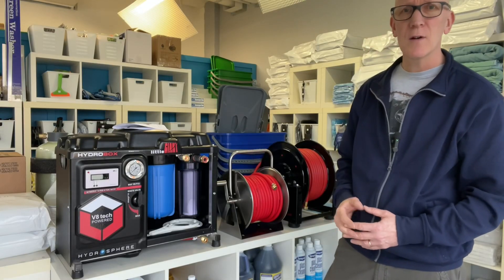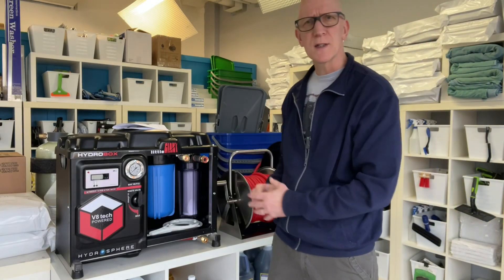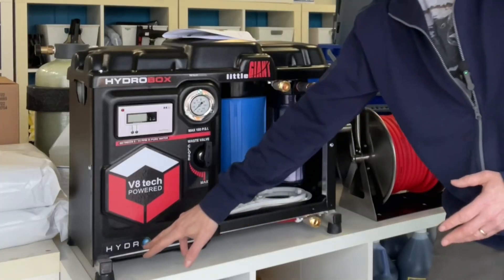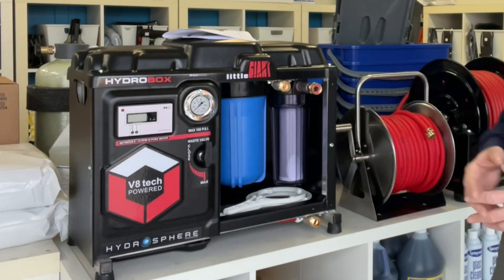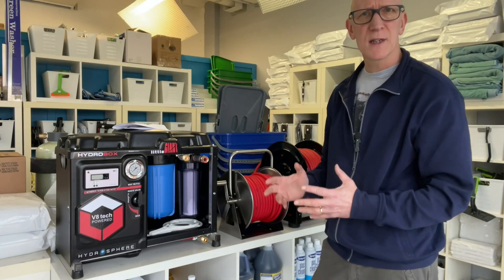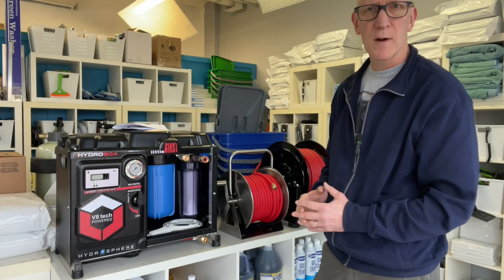Hey everyone, Mark here. In today's video I want to show you the latest water-fed system for 2024 from Hydrosphere Innovation. It's their HydroBox Little Giant — the most compact multi-stage water-fed window cleaning system on the market today.